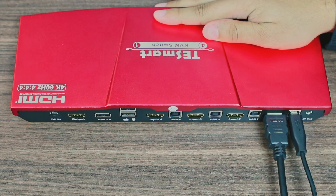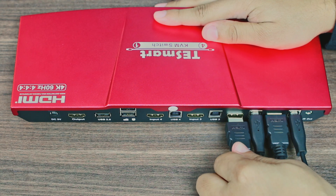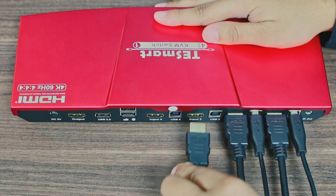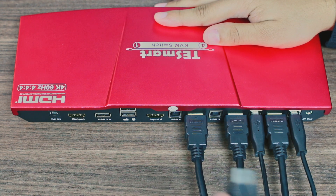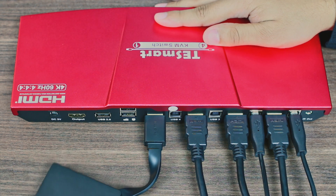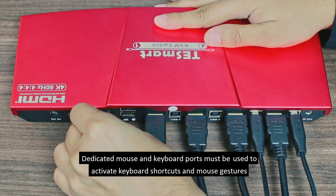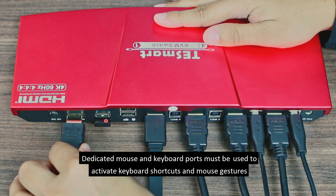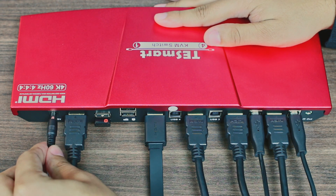TE Smart KVMs do not require software to operate and installation is plug-and-play. Simply plug in one end of the KVM cables to each of your computers, plug in any gaming console that you might want to use, or even any HDMI streaming device such as the Amazon Fire TV, shown here. Then plug in your mouse and keyboard, and finally your output video and the included power supply. If you have any trouble with multimedia functions on your keyboard and mouse, please use the USB 2.0 port either directly or through a powered USB hub.